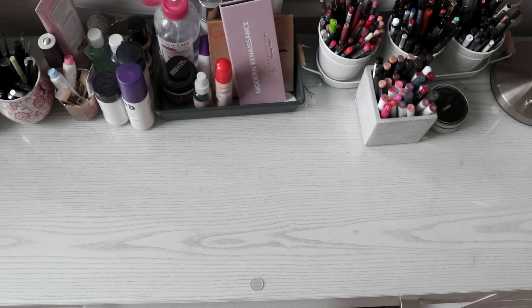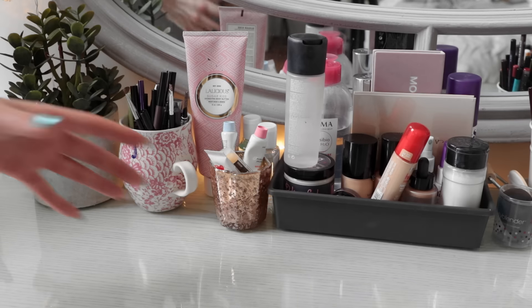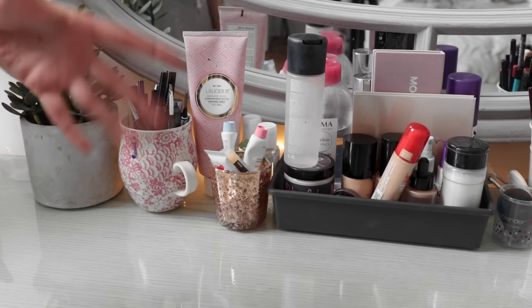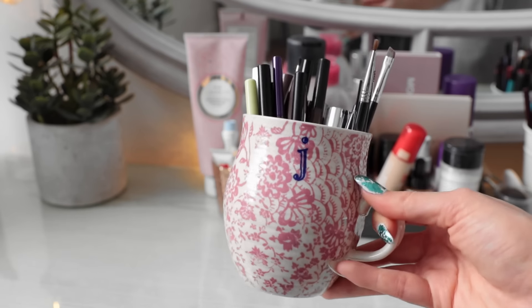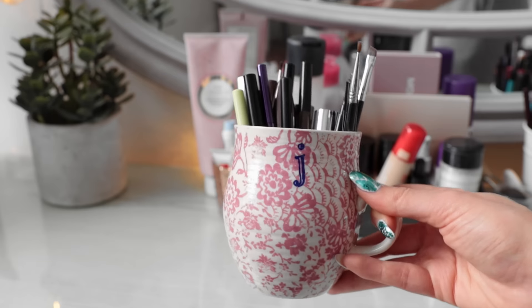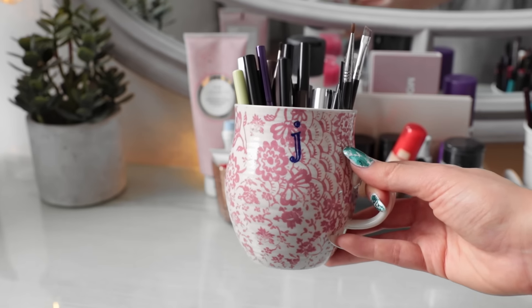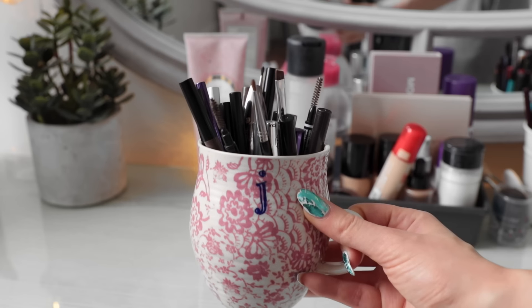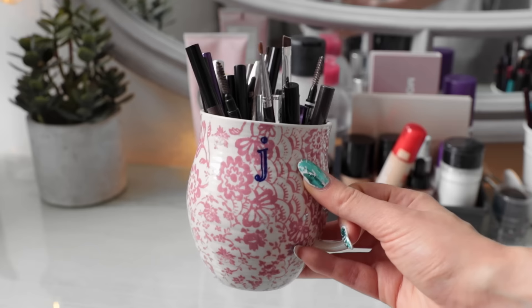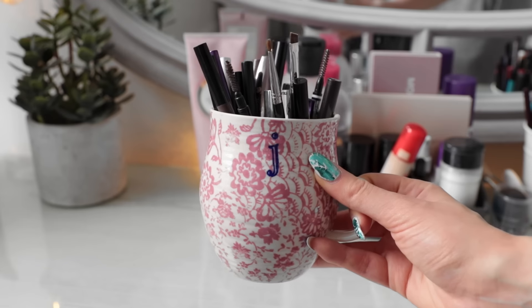Moving on towards the center of my vanity — a lot of times if you just have acrylic organizers on the desk, it can sort of just make it look a little bit boring. So I like to add things like coffee cups, decorative jars, and even fake plants just to liven up a space. I think it makes all the difference. I do love using coffee mugs to organize my makeup. This one is from Anthropologie — it has a J on it, so it's nice and personalized, and purple is my favorite color. This mug is where I basically like to keep all of my daily essentials — my favorite mascara, some favorite brow products — just so that they're easy to reach because I use them basically every single day.